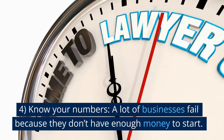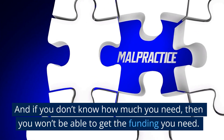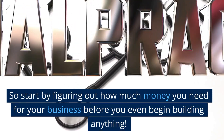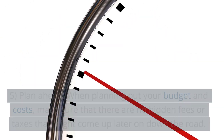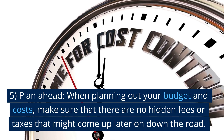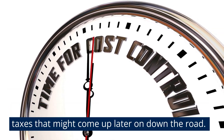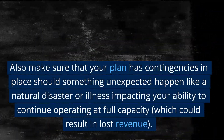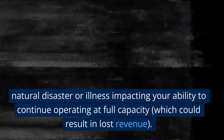Number four: know your numbers. A lot of businesses fail because they don't have enough money to start. And if you don't know how much you need, then you won't be able to get the funding you need. So start by figuring out how much money you need for your business before you even begin building anything. Number five: plan ahead. When planning out your budget and costs, make sure that there are no hidden fees or taxes that might come up later on down the road. Also make sure that your plan has contingencies in place should something unexpected happen — like a natural disaster or illness impacting your ability to continue operating at full capacity — which could result in lost revenue.